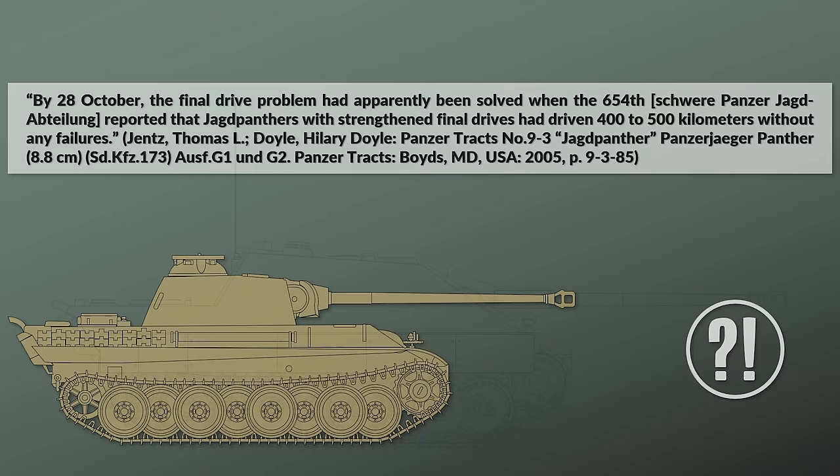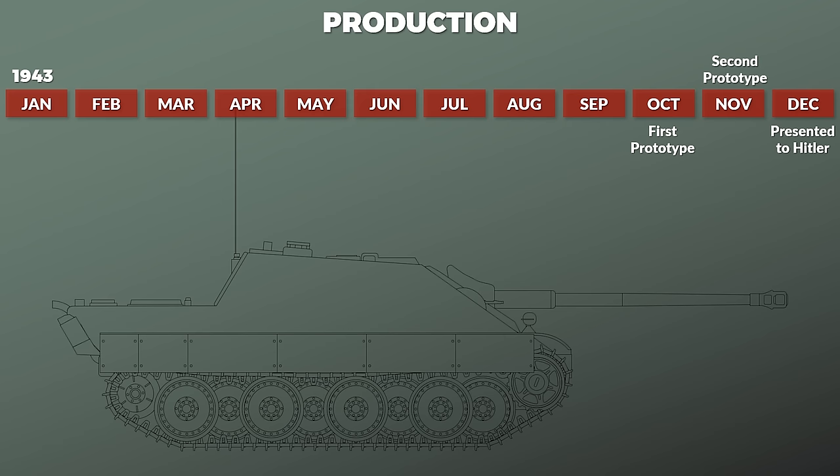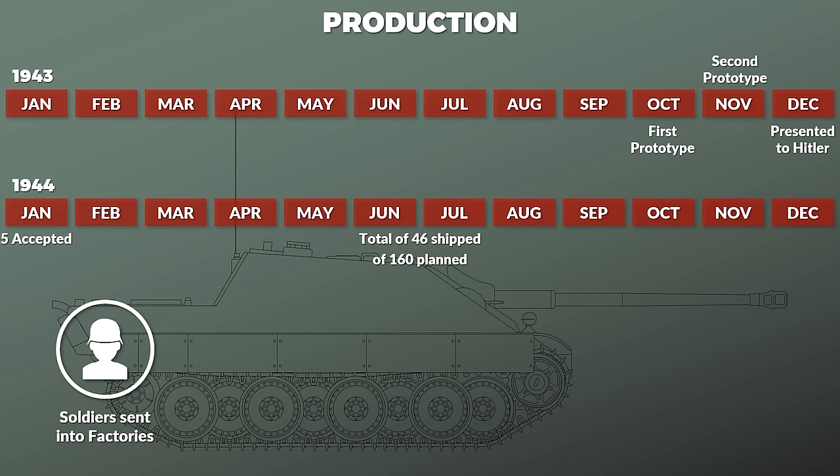Finally, let us look at production. The first prototype was finished in October 1943, the second in November 1943. It was presented to Hitler in December. Already by January 1944, the first five Jagdpanthers of the series production were accepted by the German Army. Production increased slowly, mainly due to improvements of the steering units and final drives. Later on, bombing raids caused also some serious delays. As such, only 46 production-series Jagdpanthers had been finished by the end of June 1944 — a bit more than a quarter of the planned 160 units for that time frame. There was also a lack of workers, so soldiers were sent into the factories; in one case 160 men from tank destroyer replacement units were sent. Additionally, two more assembly plants were awarded contracts.